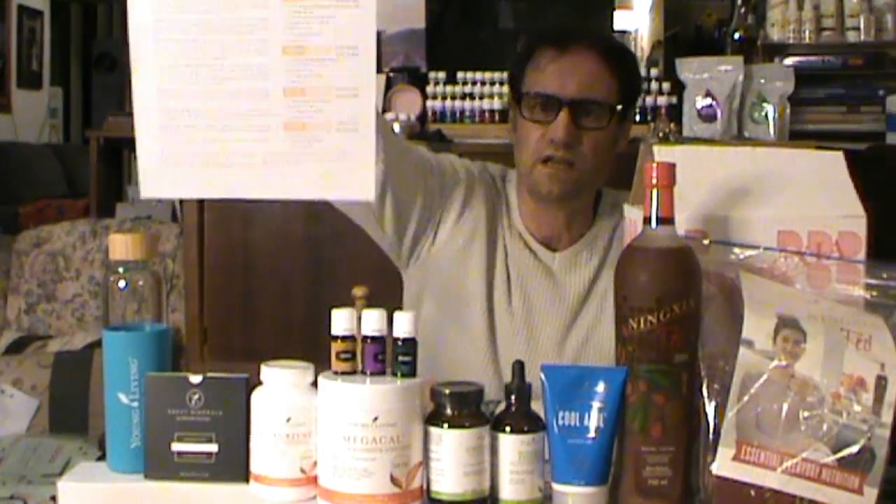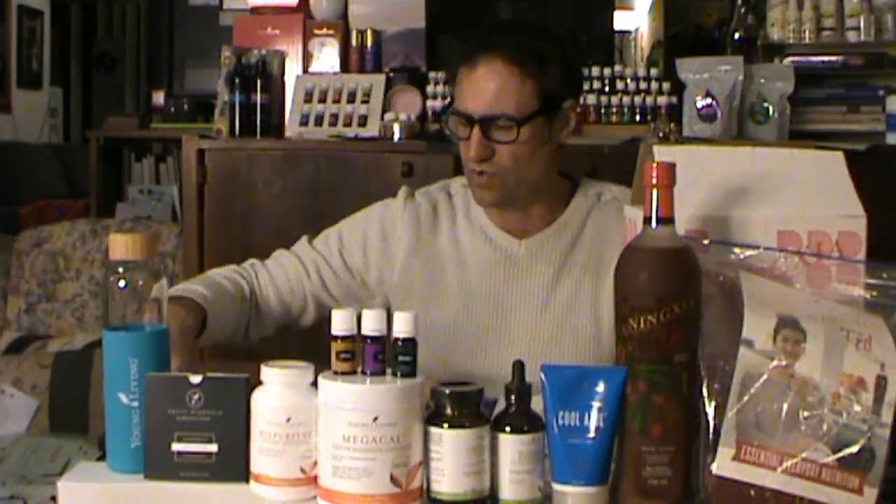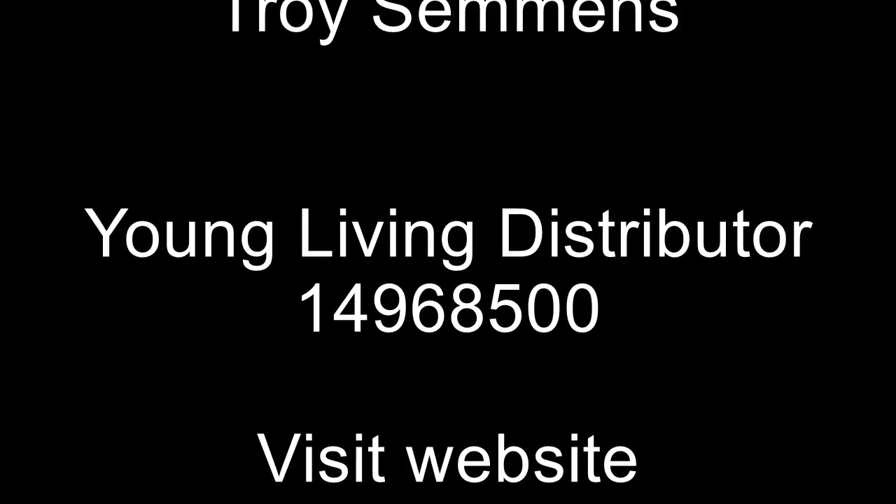You get these freebies with your orders depending on how much you order. This month's order was the 'refresh, recharge and recommit.' Next month, November — I have no idea what's coming, but I know there are going to be a few good items. There always is. That is it for this month's What's in the Young Living Box. I hope you've enjoyed it and learned something. Please leave your comment at the bottom, and I look forward to speaking to you again next month. Until then, stay healthy everybody — good night!